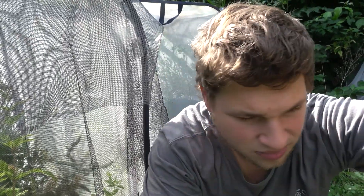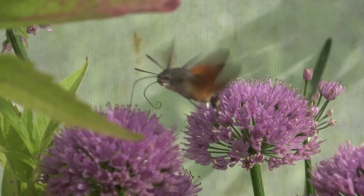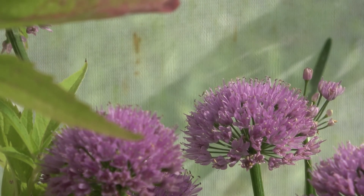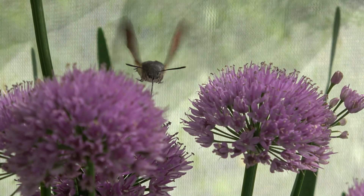I have them here in this enclosure behind me. Originally this species is only found in Europe, Asia, and Africa. But recently it has become an invasive species in the United States.